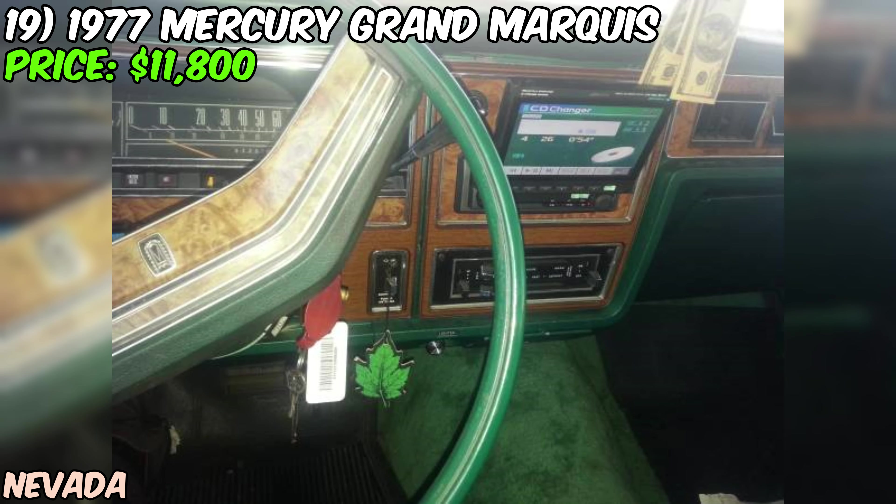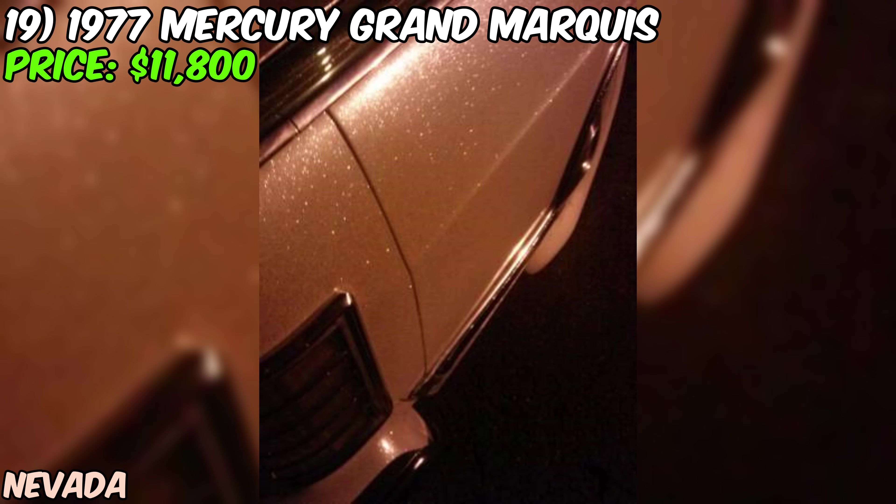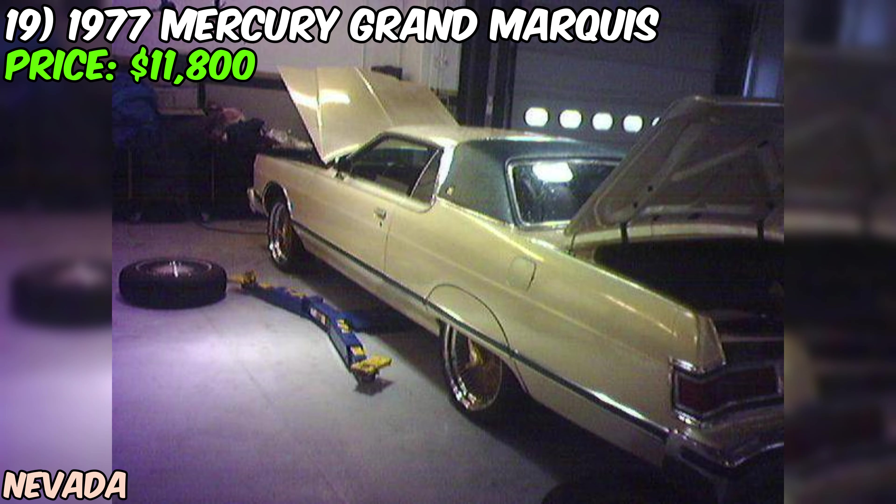This 1977 Mercury Grand Marquis Coupe is a true gem — the perfect mix of classic style and modern customization, sure to turn heads wherever you go. Whether you're cruising down the highway or parked at a car show, this Grand Marquis is guaranteed to be the center of attention.